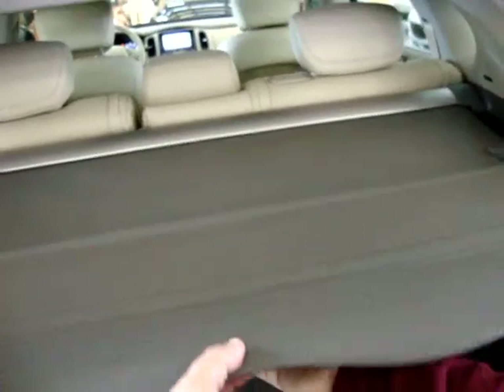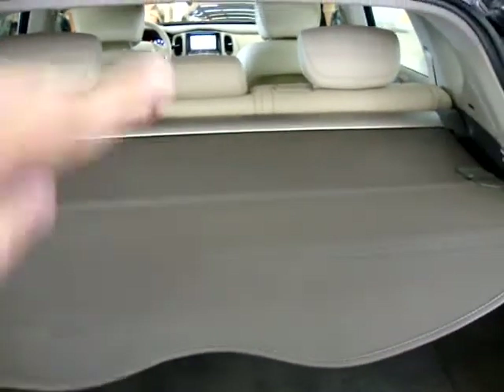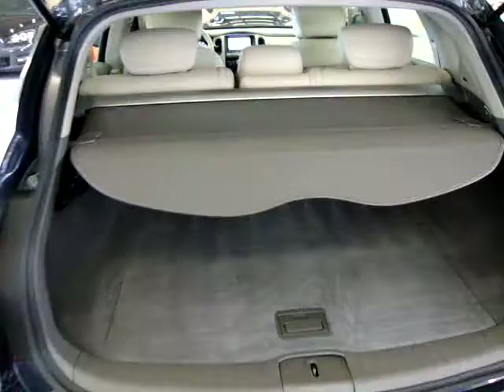It has a Bose stereo system. It's got your cargo privacy cover. When you close your tailgate, you slide this back here and you can't see inside what's in there, so it gives you privacy — that way people can't see what stuff you've got back here.